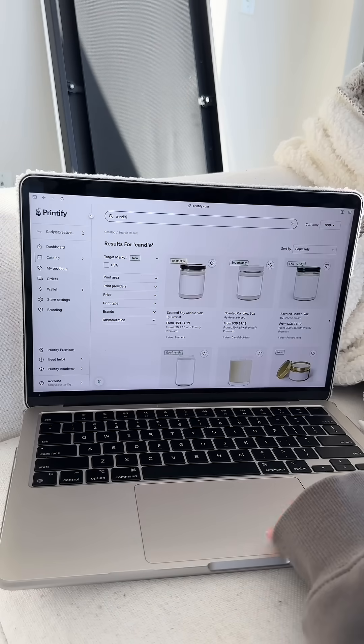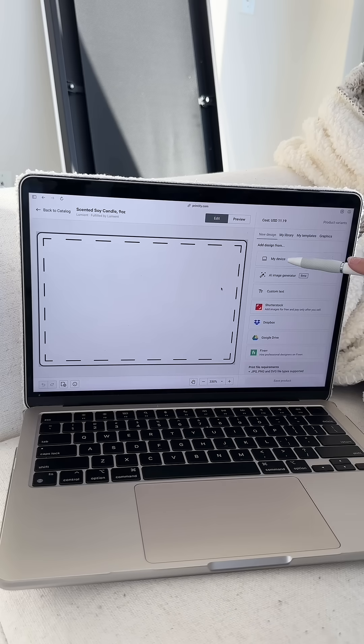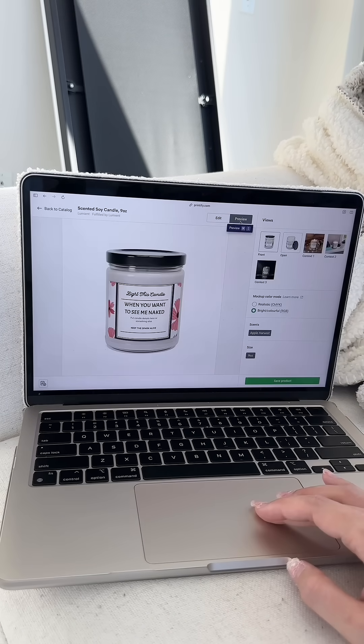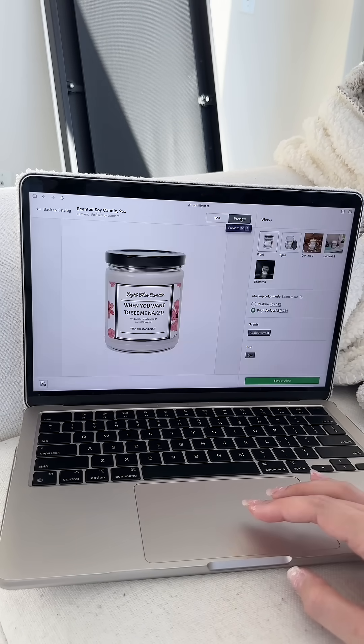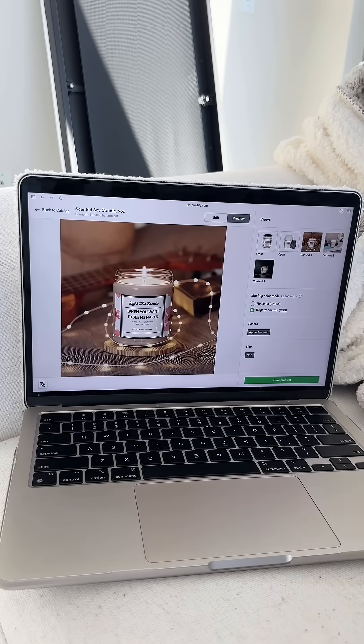Then you're going to head over to Printify and go find the candles. Choose this bestseller right here. Upload the PNG that we just designed on Kittle. Make sure you preview it to make sure you like it — I wanted to make some more adjustments. Here's what the finished product will look like. Look how nice these mockups are.